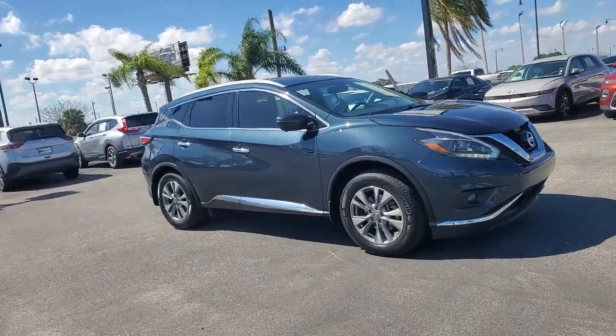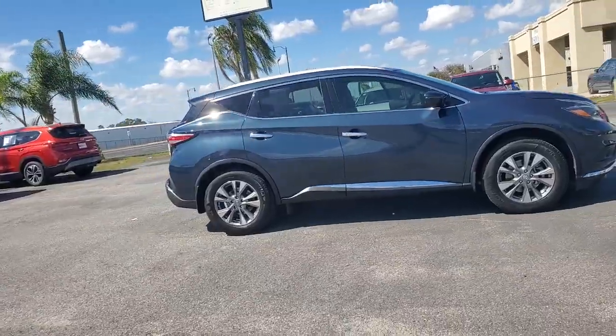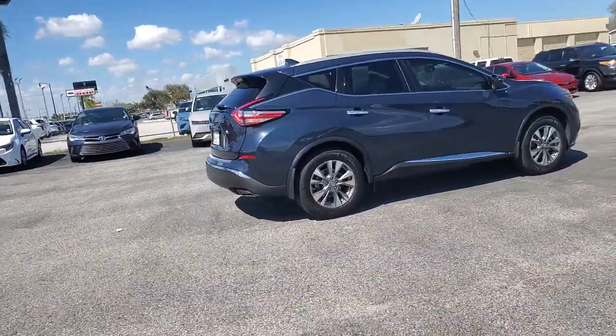This could be the car for you. The 2018 Nissan Murano. With less than 60,000 miles on the odometer, this vehicle provides excellent value.